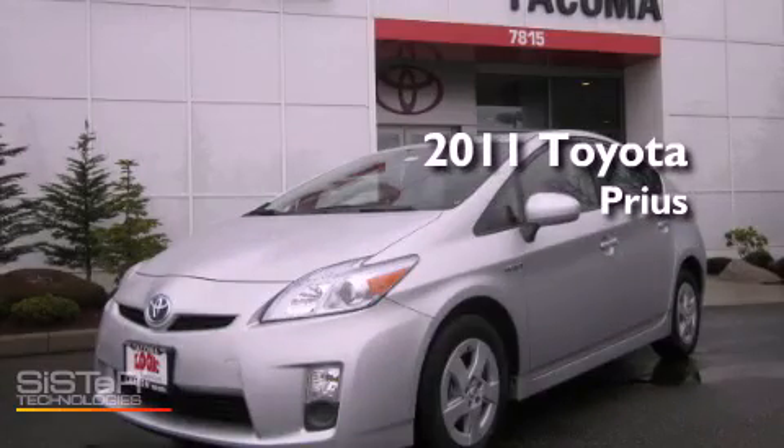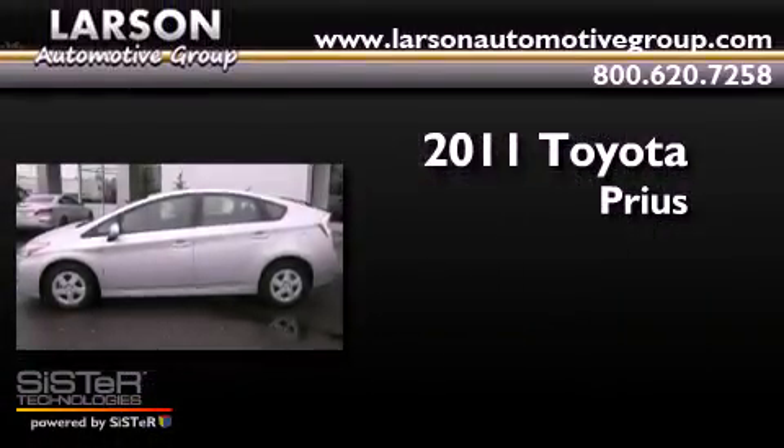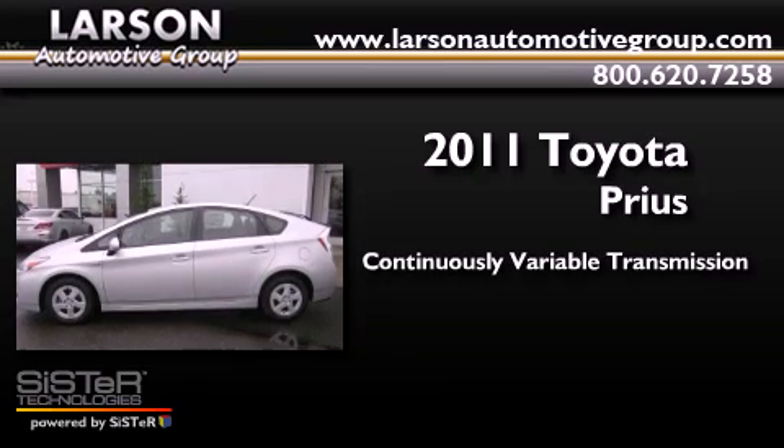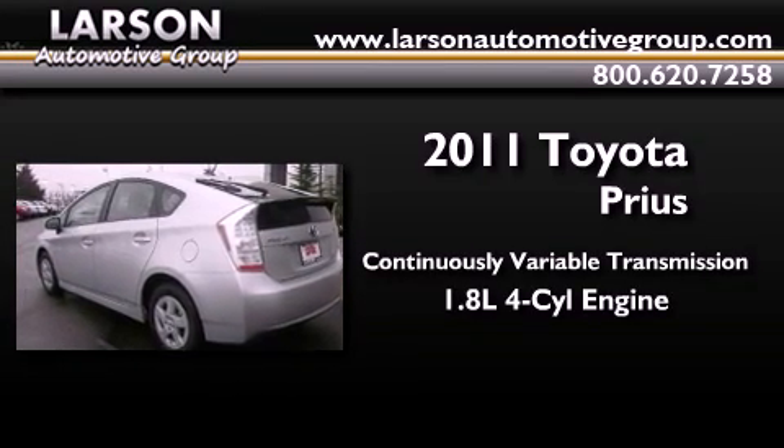This is a brand new 2011 Toyota Prius. This four-door sedan has a continuously variable transmission and an inline four-cylinder engine.